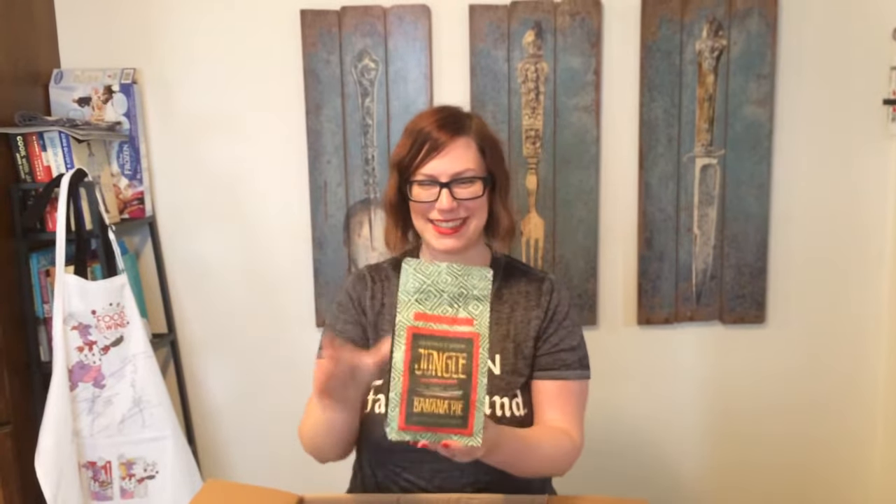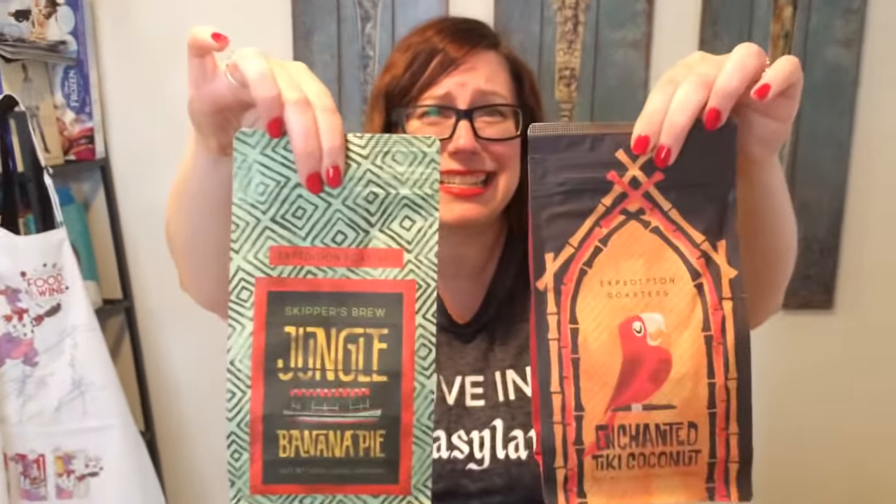Okay — Skipper's Brew, Jungle Banana Pie flavor. That sounds like breakfast to me — jungle banana pie coffee for breakfast! Oh, look at the details on here. Adventureland buddies — so cute!